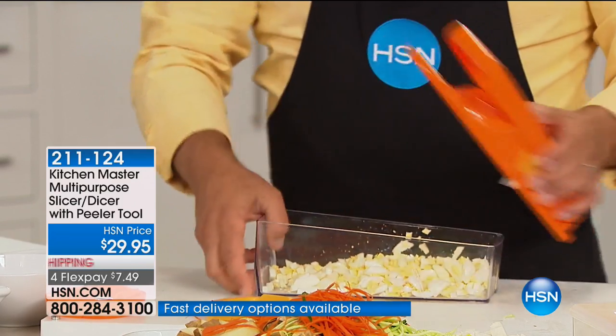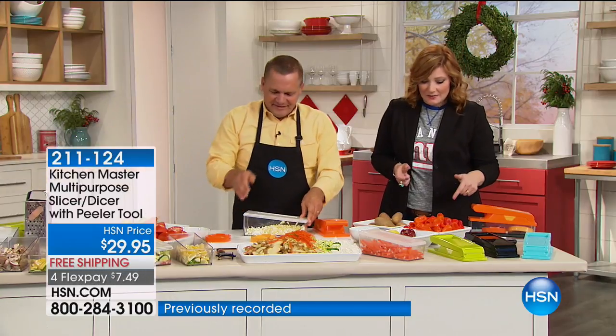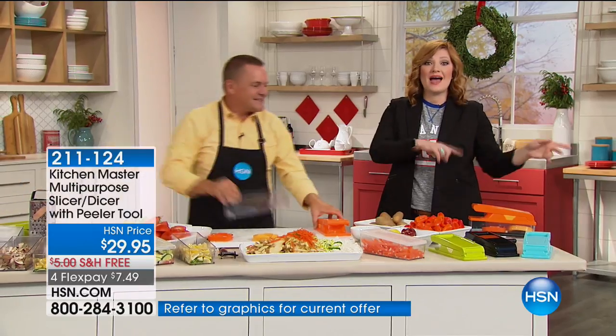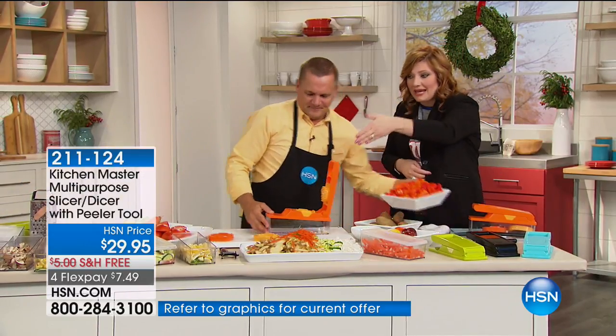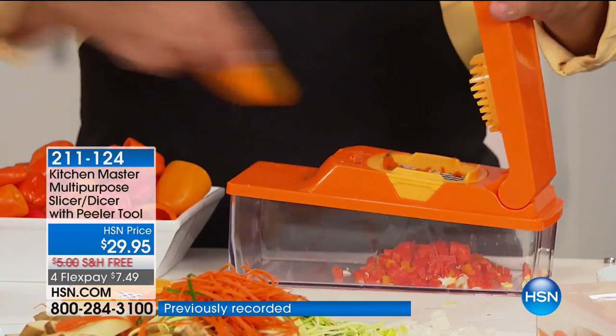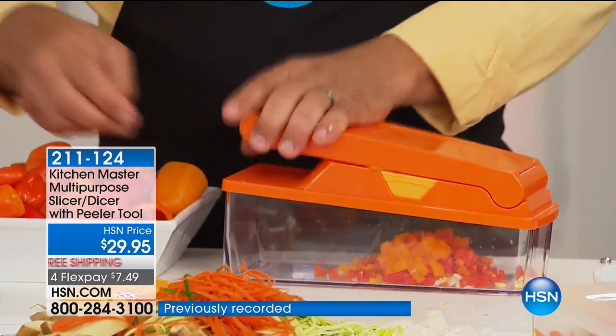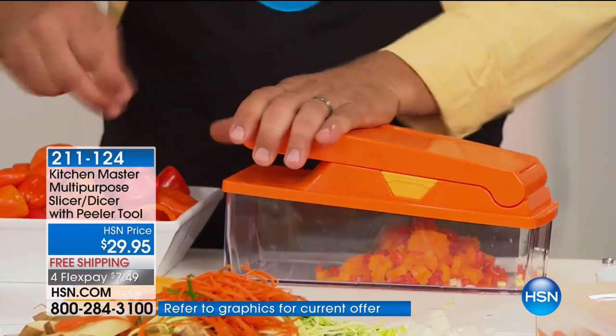Not only is it more convenient, easier, and faster — it is affordable. You're going to save so much time in the kitchen. It saves time, and you have less cleanup too because you're chopping, slicing, and dicing into the container — you don't need additional bowls. This is like your own little personal sous chef that does all the work for you.